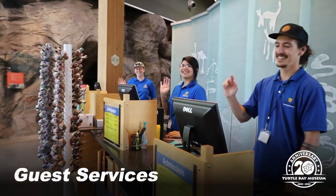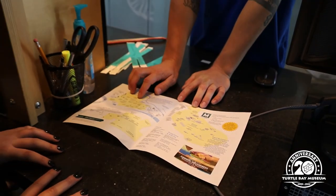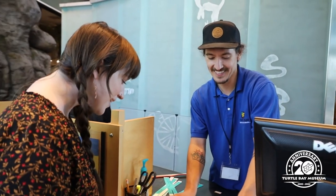When you first enter the museum, you'll check in at Guest Services. Our knowledgeable staff can answer any questions you may have about the park and let you know what is going on that day at Turtle Bay.